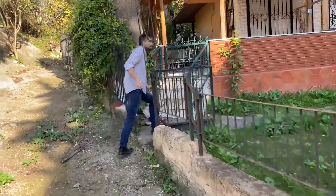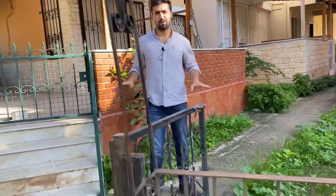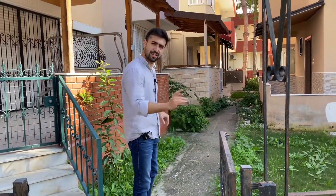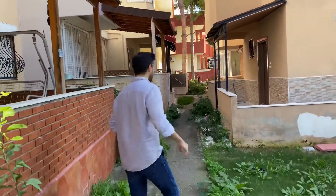Sitenin girişi böyle. Açıkçası fiyatına göre gayet normal ama bir peyzajda arkadaşlar, buranın değerini direkt artırabilirsiniz. Buraya ufak bir peyzaj geliştirilebilir.